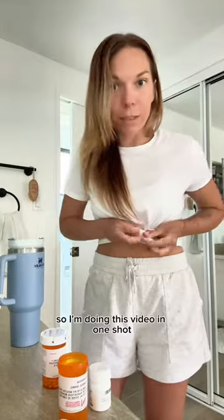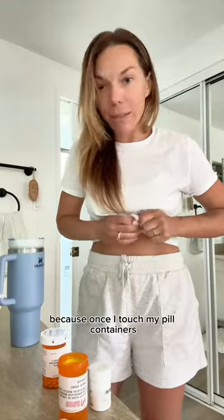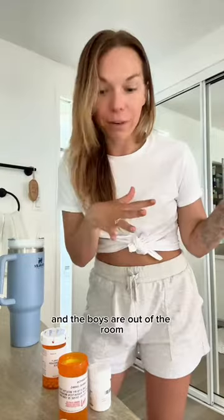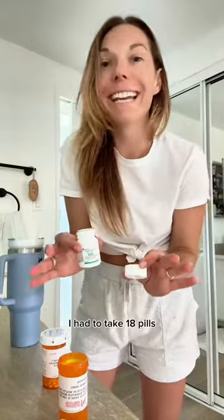I'm doing this video in one shot because once I touch my pill containers I don't want to touch my screen. I wipe everything down, I make sure I'm super sanitary, and the boys are out of the room. So getting my Xeloda — I take two tablets.